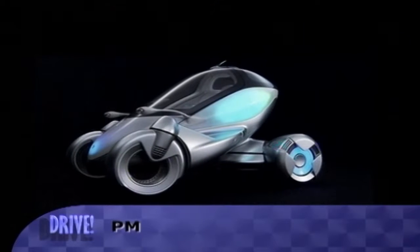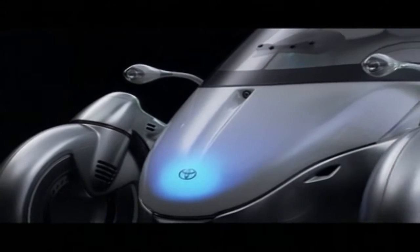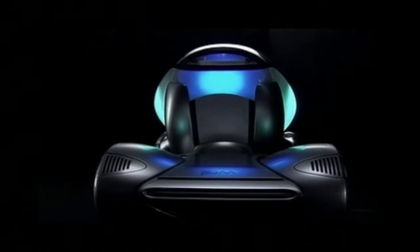Toyota describes the PM — for Personal Mobility — as a vehicle you can wear, which is appropriate since its silvery exterior color changes like a giant mood ring.